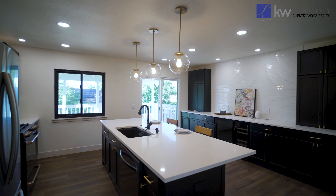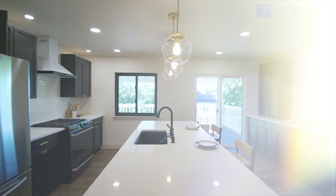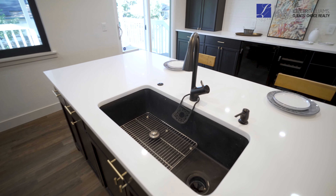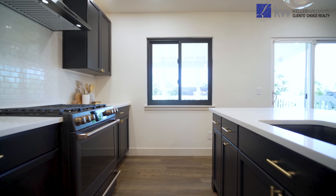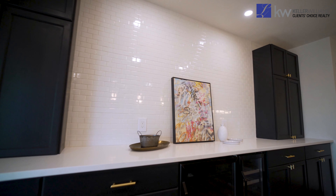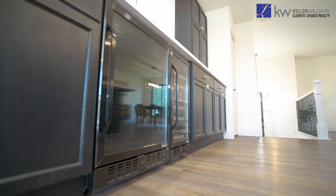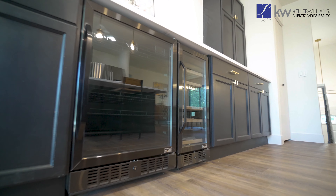This kitchen is any culinary enthusiast's dream. We have a huge quartz island, quartz counters throughout, plenty of counter space, and high quality stainless steel appliances to include a gas range oven and industrial level vent hood. We also have a wine fridge and an additional mini fridge adjacent to the kitchen.